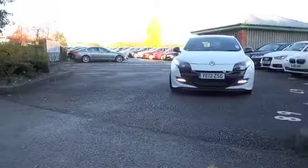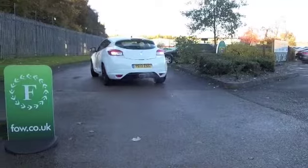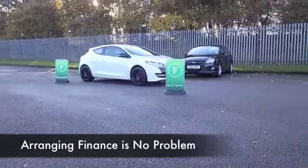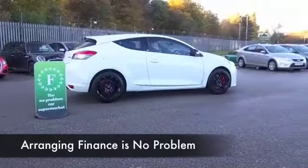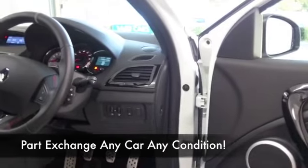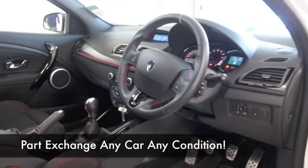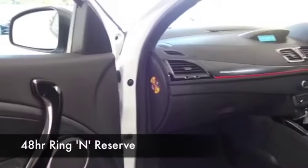This is a Mégane Cup Edition, so 265 brake horse. What does that mean? 0-60 in about 6 seconds — thrilling to drive, of course. Now, this comes from 2012 and we've got about 12,000 miles on the clock, so that's not really very much to worry about there. The 2-litre petrol engine is 265 brake horse, so very, very quick off the mark. And yet, on a long run, if you're taking it easy, you're still going to get around early 40s to the gallon, so running costs are going to be fairly keen.